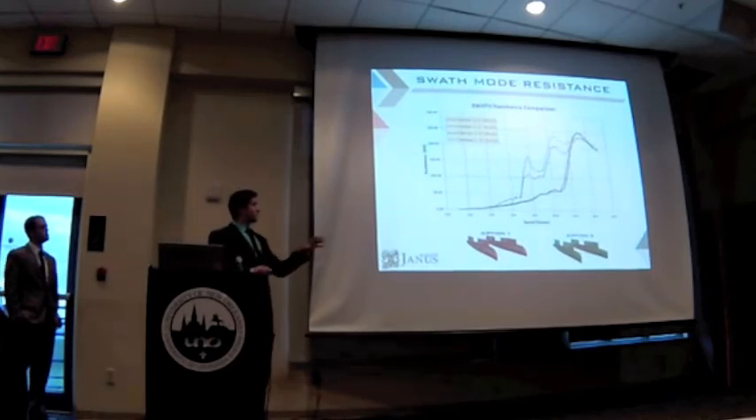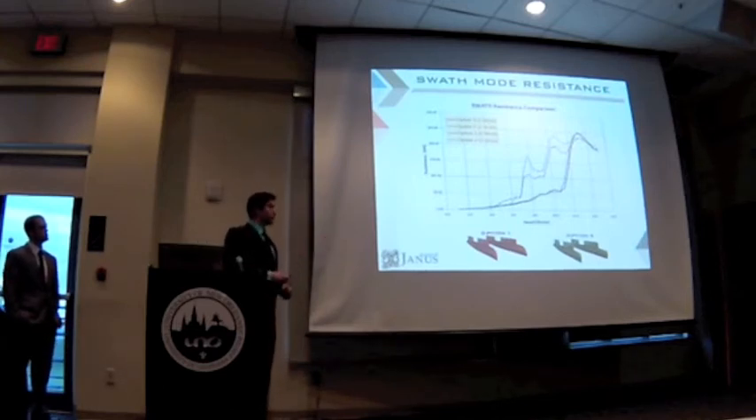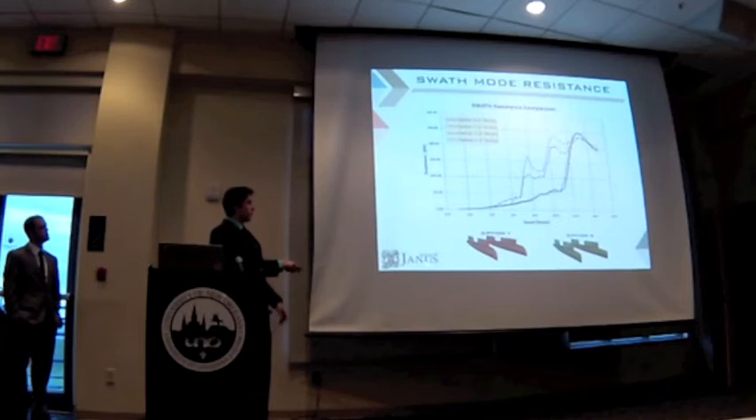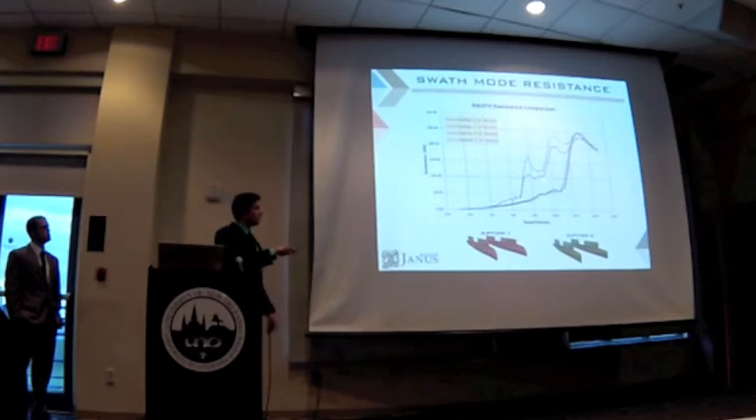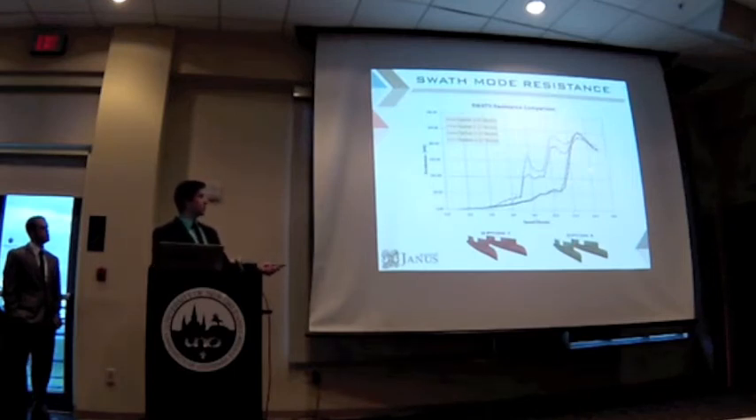We decided to try both two-strut and three-strut configurations. From the outset, the three-strut option performed really badly for resistance. This is because divergent waves take over more than transverse waves, therefore imposing more resistance. Option 1 and option 2 have better results, but it was still not clear which one performed better for CAT mode.